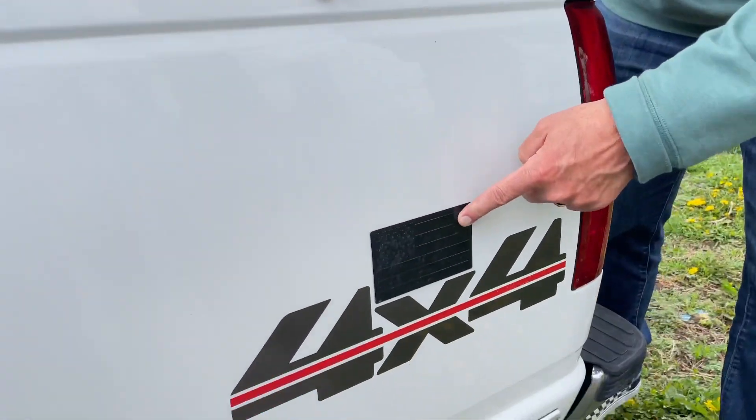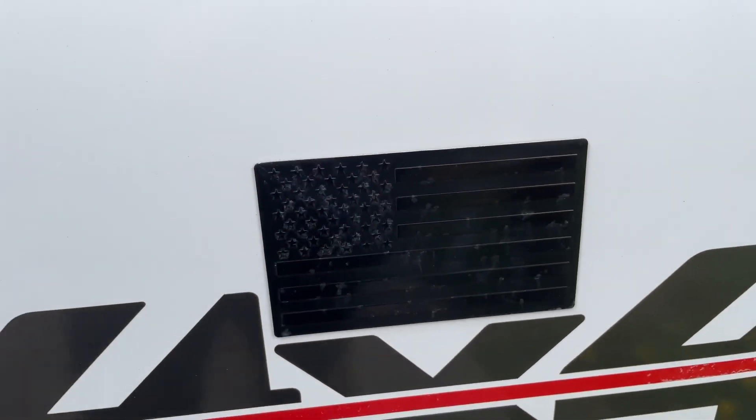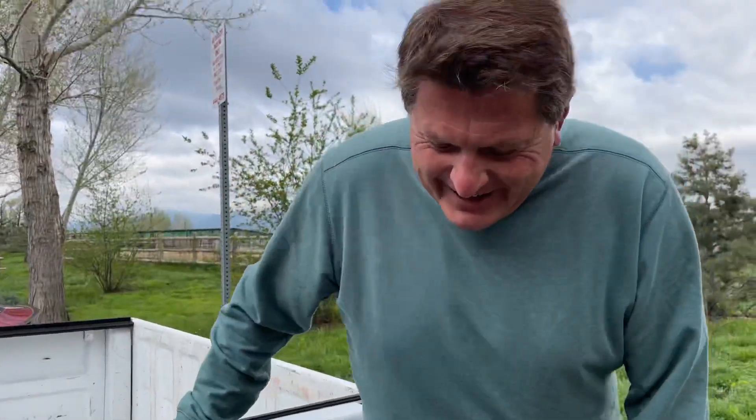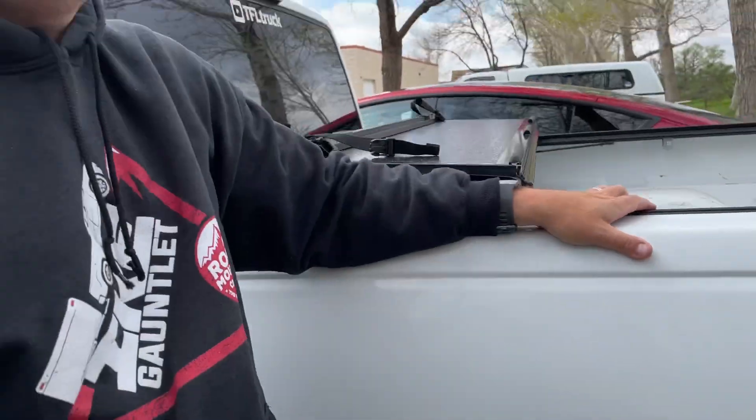Besides the tonneau cover, Roman added an American flag sticker, though it came out a bit dark — looks like a big black sticker. The body has low rust; the frame has a little surface rust but it's a good body. Finding these three trucks was the hardest thing they did all year — spending a lot of time and effort to find the nicest trucks possible for under $5,000. It's on TFL Bids right now if you're interested.